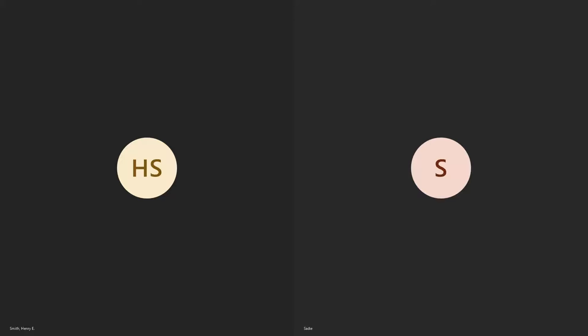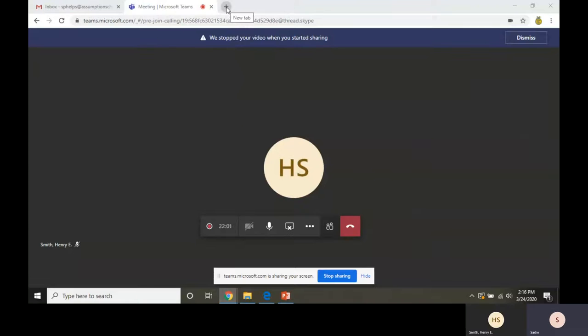Thank you very much for having me on. I'm going to go ahead and first show you the link where this video will be shared at. I'm going to share my screen with you guys right now — it should be popping up and you should be able to see it.